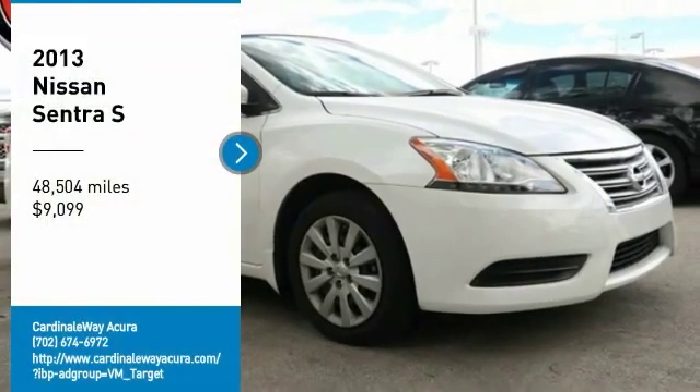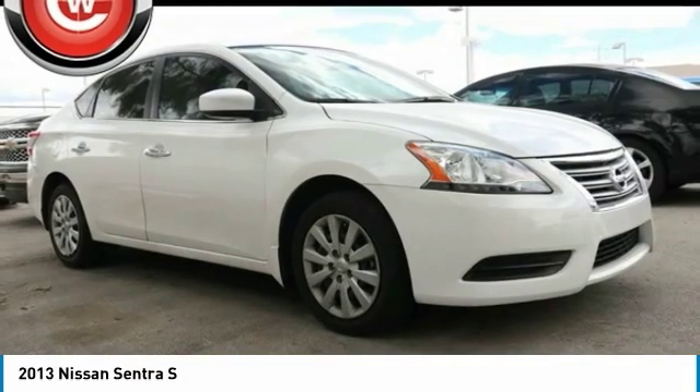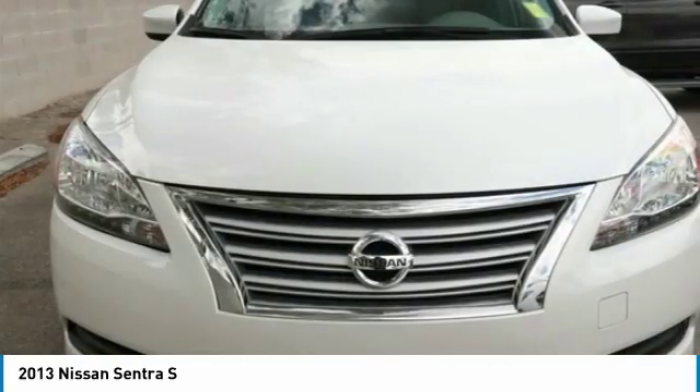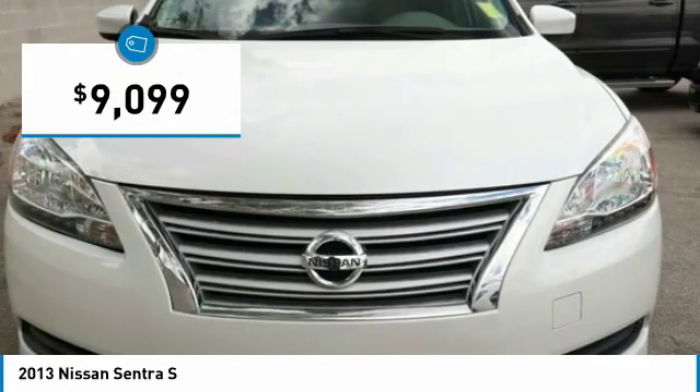You are going to love the 2013 Sentra. With its spacious and versatile interior and stellar fuel efficiency, the Nissan Sentra is the obvious choice for anyone who wants to enjoy a stylish and comfortable ride, and is priced below $10,000.